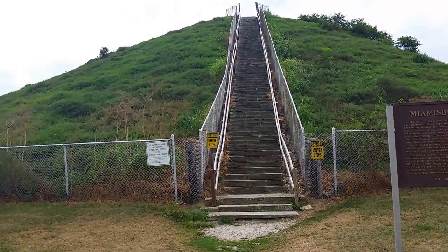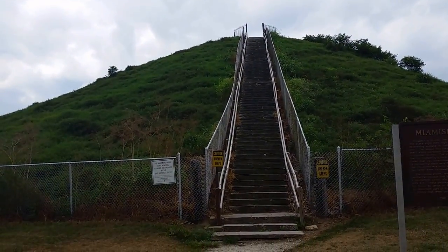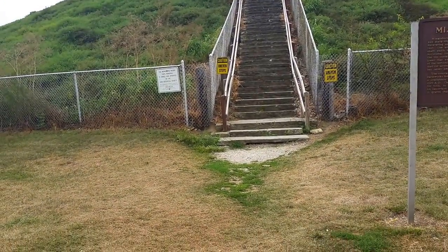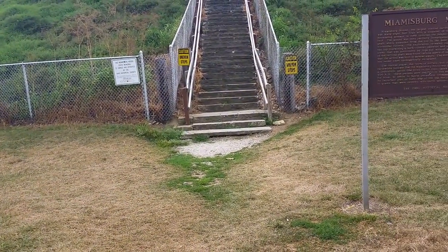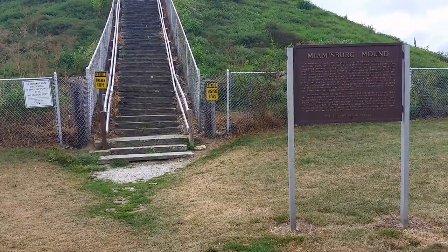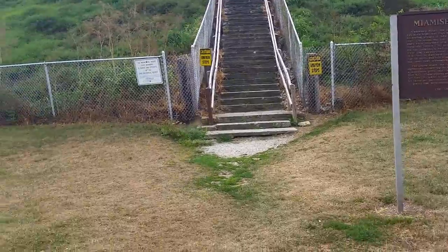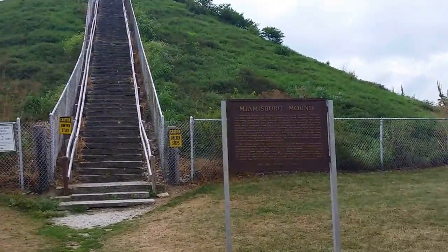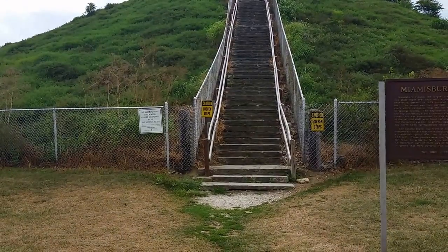According to the sign over here, it says the conical shape were typical of burials, and since there weren't any other earthworks around, they think that's what it was. Somewhere between 1000 BC and 400 AD is when they think this was constructed. Alright, from Miamisburg, Travels with Phil.